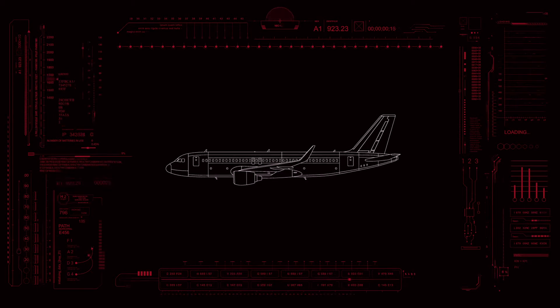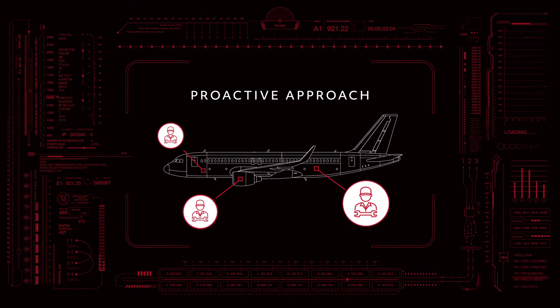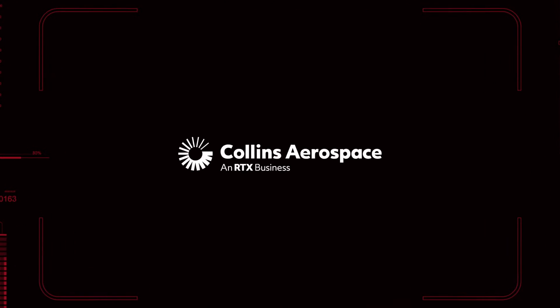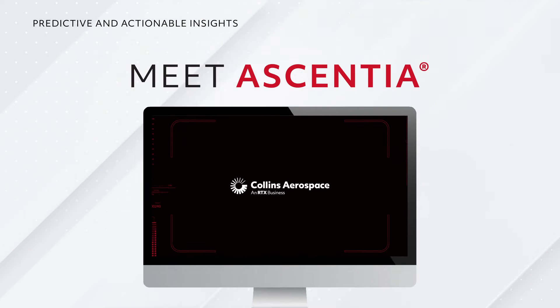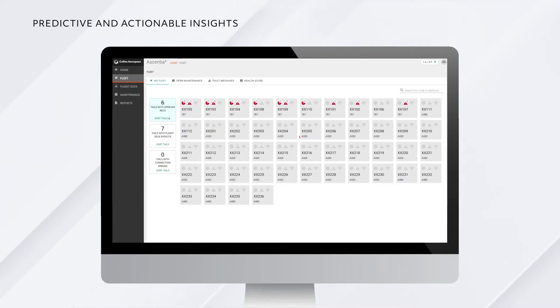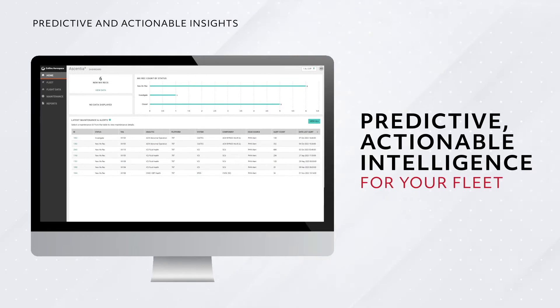To manage it all, you need to take a proactive approach to maintenance operations in the air and on the ground, and Collins Aerospace is here to help. Meet Essentia — our state-of-the-art prognostics and health management solution that turns the vast amount of data flowing between your aircraft and the systems that support them into predictive, actionable intelligence for your fleet.